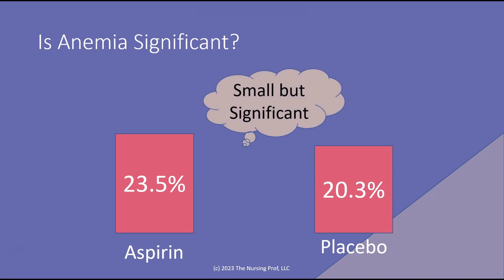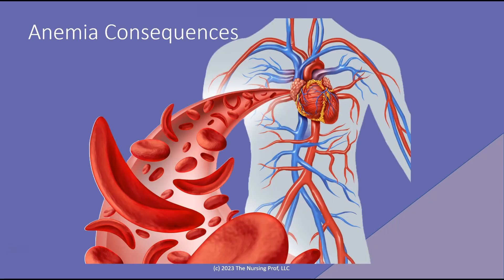Even though it was a small difference between the two, it was significant. Anemia has many significant consequences on the body, and the debate now is whether that anemia is significant enough to warrant stopping the aspirin. In other words, is the consequence of anemia to the heart greater than the consequence of the potential for platelet aggregation and causing clotting in the arteries?